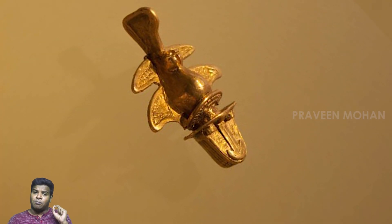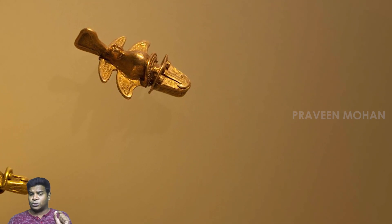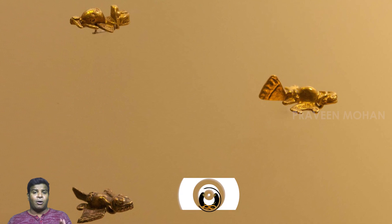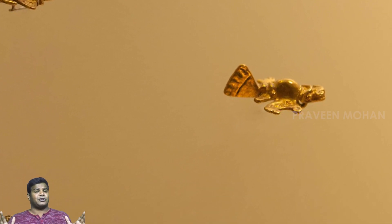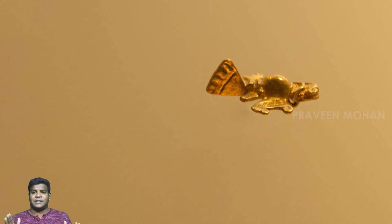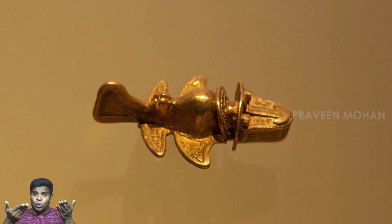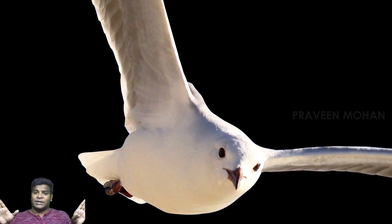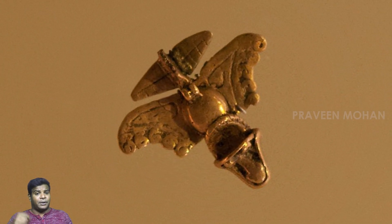But what do mainstream archeologists say about these gold airplanes? Archeologists claim that all these artifacts represent birds. But there is not a single species of bird which has wings attached to its bottom. In all birds, wings are always attached at the top. So these are not birds.